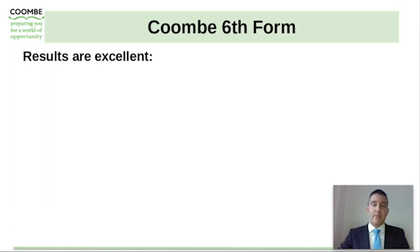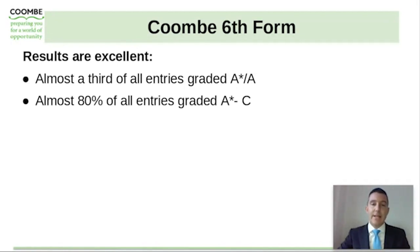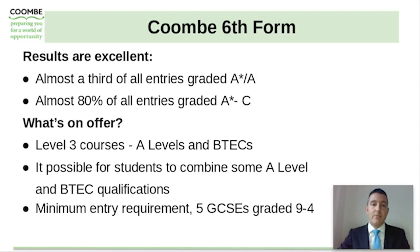Looking ahead slightly towards the Coombe sixth form — the results there are excellent. Almost a third of all entries are graded A star to A and almost 80% of all entries graded at A star to C. The sixth form is very popular and offers a range of A level and BTEC courses at level three. It's also possible for students to combine some A level courses with a BTEC qualification. The minimum entry requirements for the Coombe sixth form are five GCSEs graded at nine to four, so it is important to think ahead to what comes after Key Stage 4 when making your option choices.